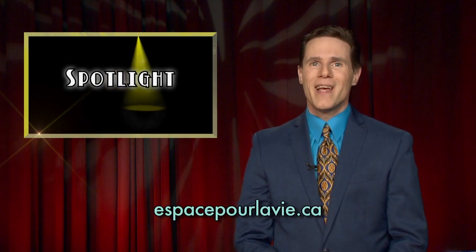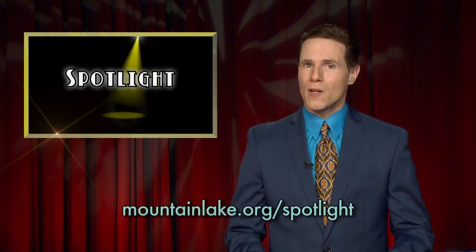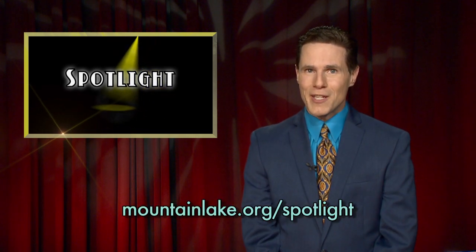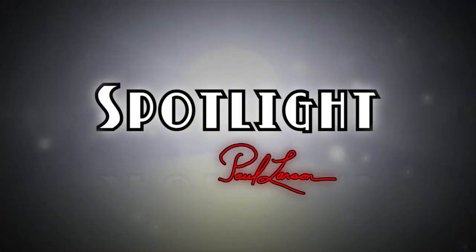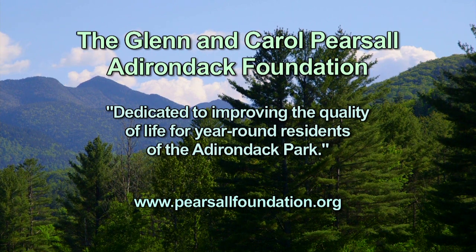To learn more about exhibits at the Montreal Botanical Garden, head to espacepourlavie.ca. For more stories about people who shine brightly, go to mountainlake.org/spotlight. Spotlight is supported by the Glenn and Carol Pearsall Adirondack Foundation, dedicated to improving the quality of life for year-round residents of the Adirondack Park.